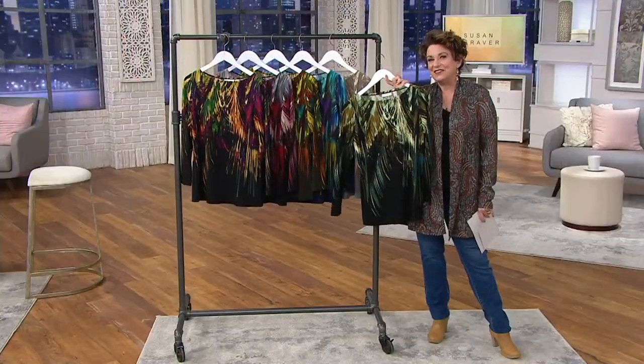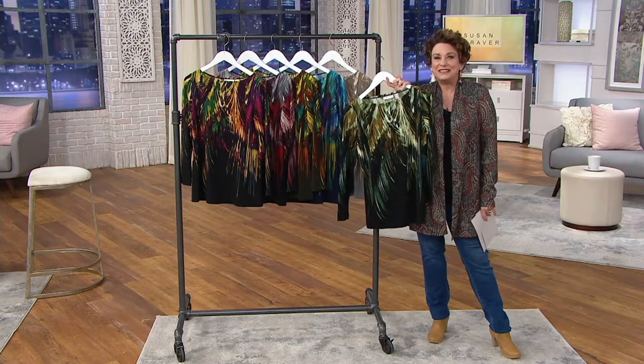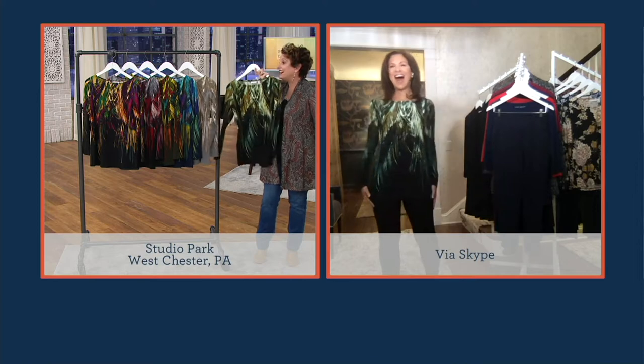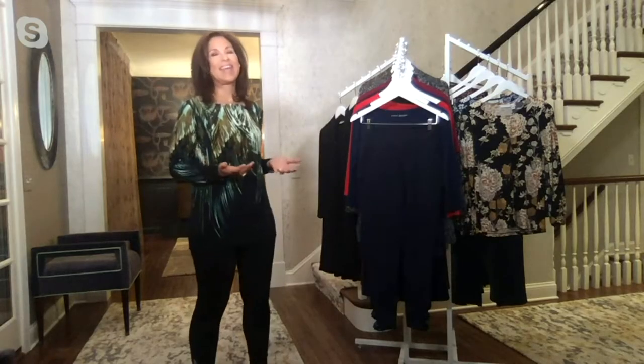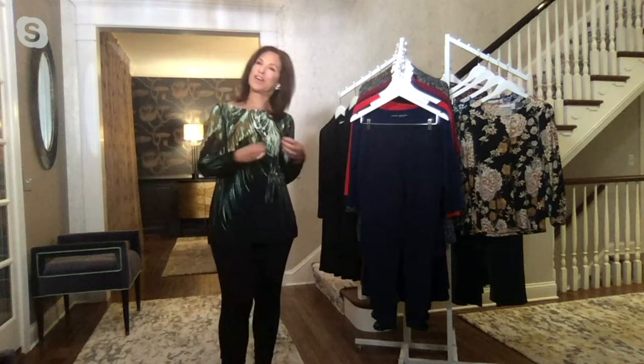Susan Graver is in the house. Beth Chandler, her sidekick, is chatting live on Facebook. Susan, it's great to welcome you in. Hi, girlfriend. What a show, and what a year — this is a big year for you, isn't it? It's a big year. I'm actually going into my 30th anniversary designing exclusively for QVC.